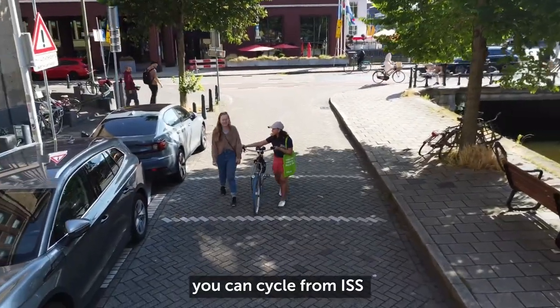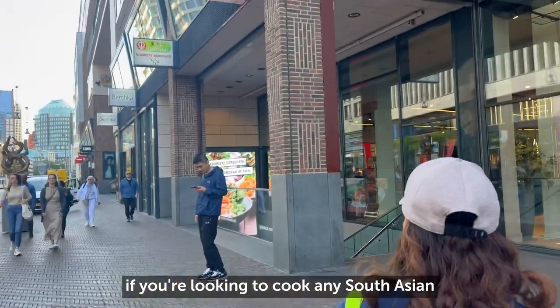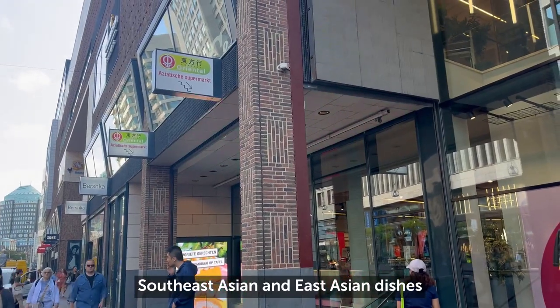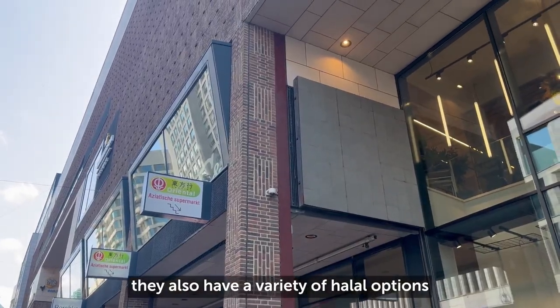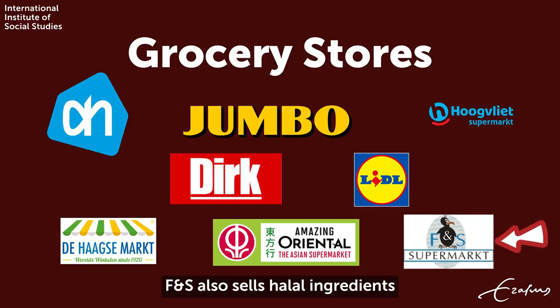Cycle from ISS or get Tram 1 to Spui, then Tram 6. If you're looking to cook any South Asian, Southeast Asian, and East Asian dishes, you can find ingredients at Amazing Orientale. They also have a variety of halal options. For more halal options, F&S also sells halal ingredients.